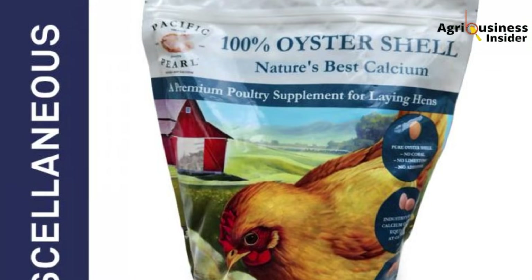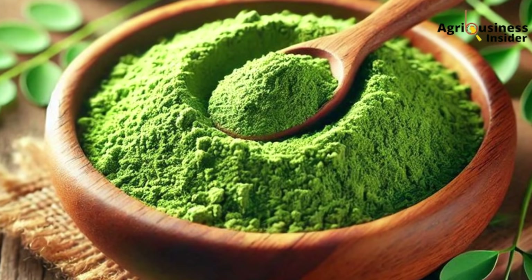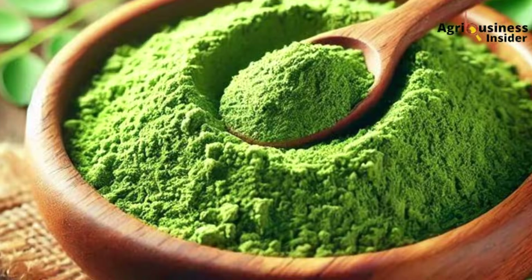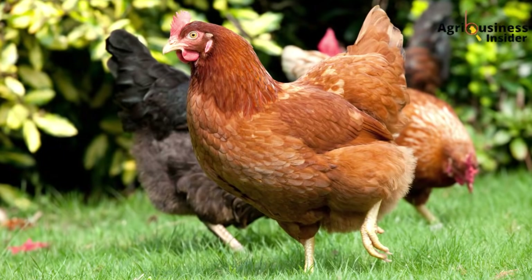So what should you take away from this? First, small eggs aren't always a feed company problem — sometimes it's a calcium metabolism issue. Second, oyster shell powder is your secret weapon: it supports shell quality and egg size by releasing calcium slowly. Third, Moringa doesn't just boost the bird's health — it helps the calcium get used efficiently, improves yolk quality, and supports overall productivity. Start today: get oyster shell powder and moringa leaves, dry them, mix them, give one spoon per bird each week, and track your egg sizes. Weigh a few weekly and see the difference. Don't just wait for miracles — create them. Your birds are working hard; give them the tools to do it better.